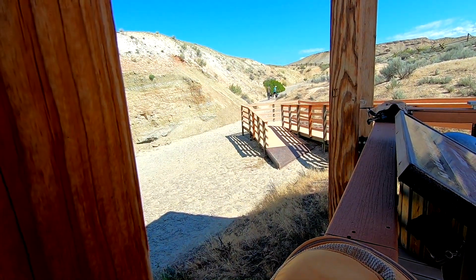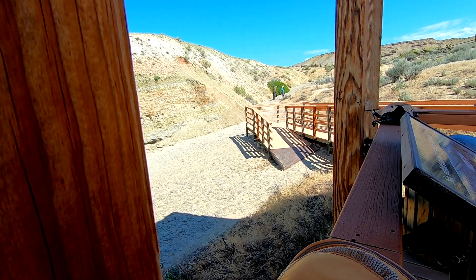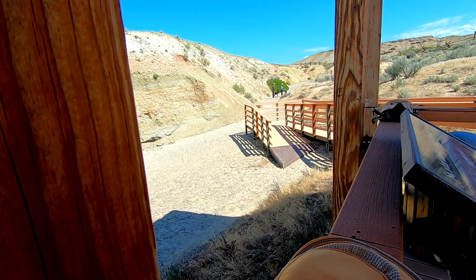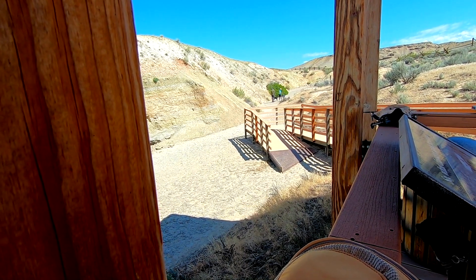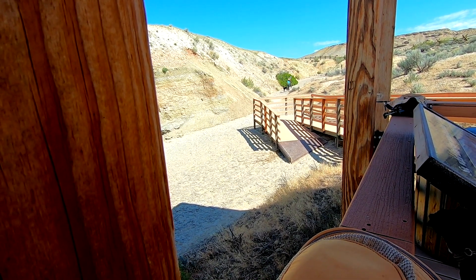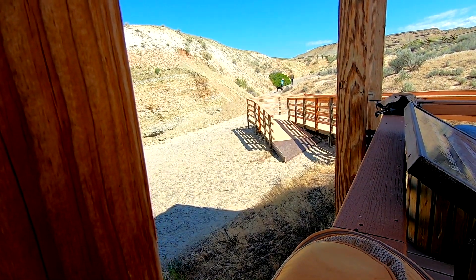We've been sitting here watching this family following the dinosaur tracks, and it's just such a joy to listen to the little kid and see how excited she is and how excited the folks are to be able to share it with her. I just think this is such a great place.